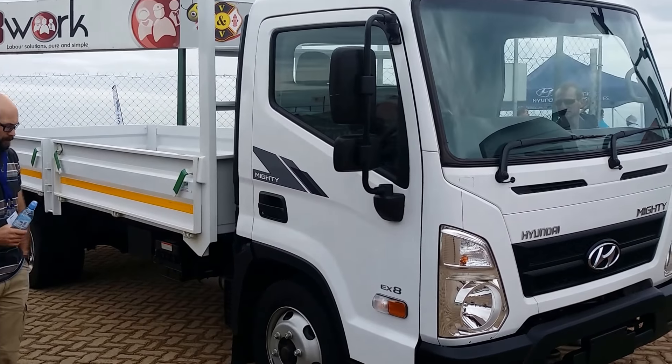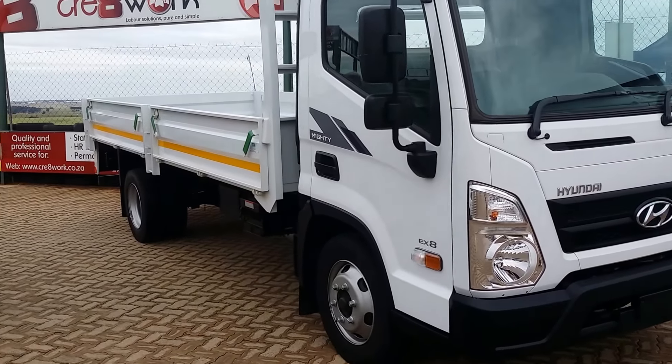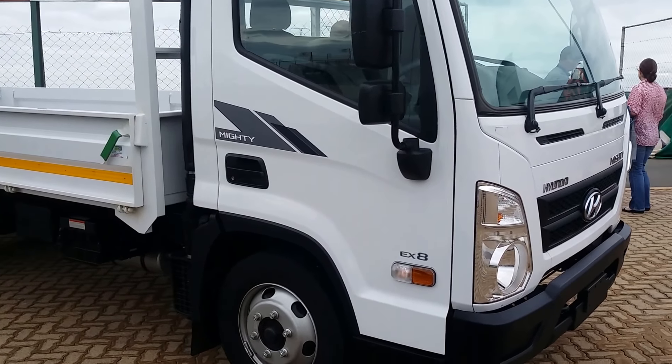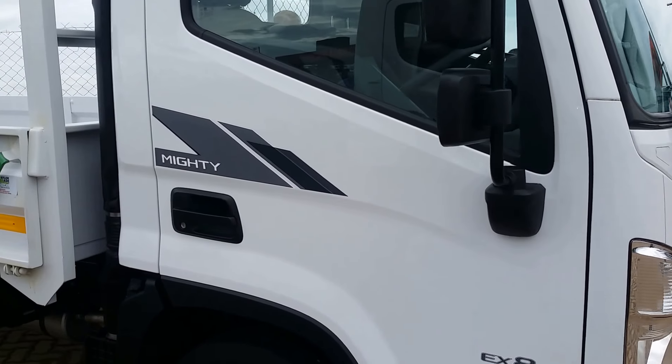There are numerous body configurations available: chassis cab, or you can get large bodies, drop sides, tippers, and everything like that. Prices range from R379,000 Rand for a chassis cab and then upwards depending on the specifications you want.